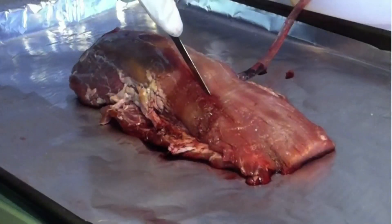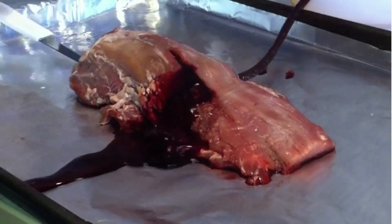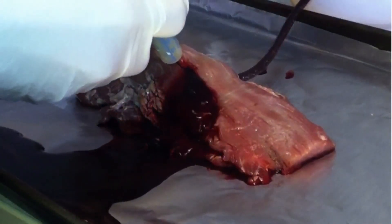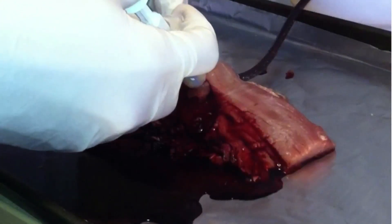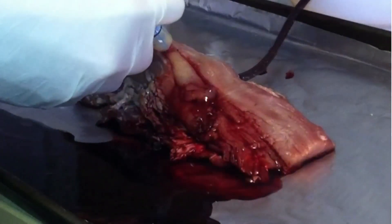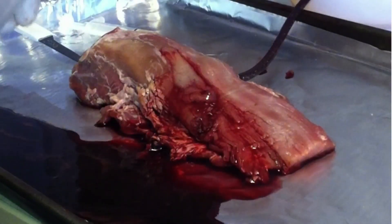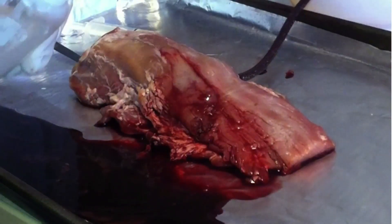Behind me is a simulation of a human arterial bleed running at twice artery pressure. As I mentioned earlier, this type of bleed would take five minutes or longer to stop with anything else on the market. In the time it takes me to introduce the bleed itself, we've already been able to stop it. This technology is able to reassemble into whatever it goes next to and very instantaneously create a very durable clot.